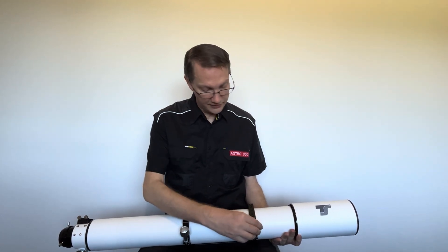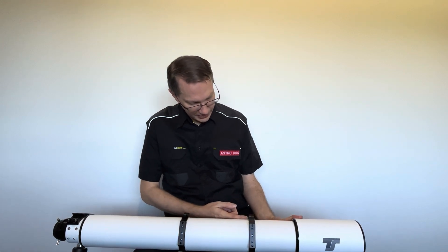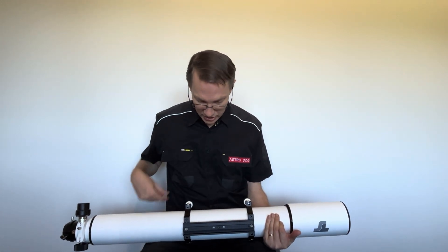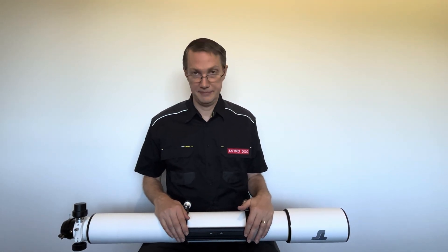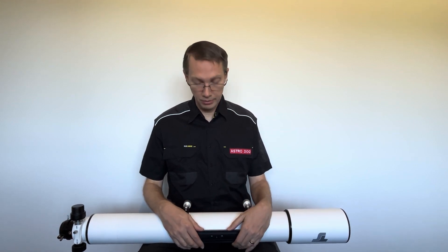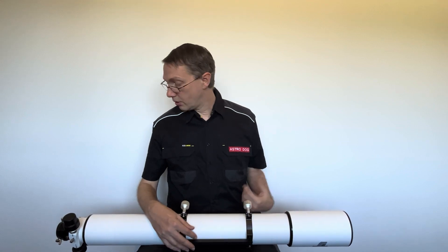The rings loosen quite nicely with beautiful knobs, and there's a good clean layering underneath. We also have quite a long Vixen plate, which improves the stability that the scope has when it is mounted. It's standard aluminium — quite good.